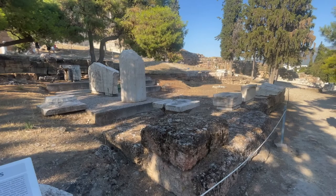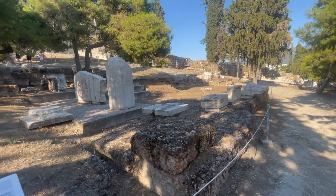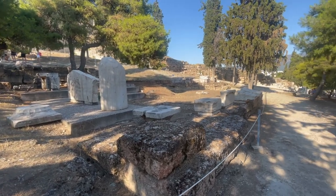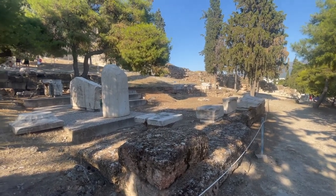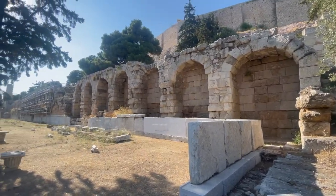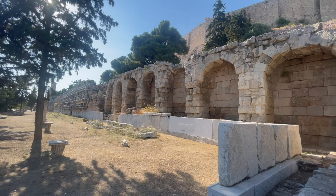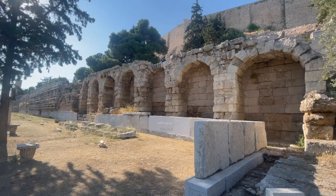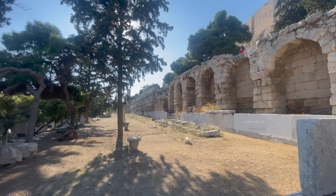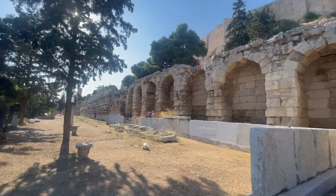This is where all the rich people would come and get ready for the theater performance — it's like right next door to the theater. This is the Stoa of Eumenes II. It was donated by King Eumenes II around 150 BC, and it was built here in between the Theater of Dionysus and the Theater of Herod Atticus, which is a theater still used today. Luciano Pavarotti performed there at one point.